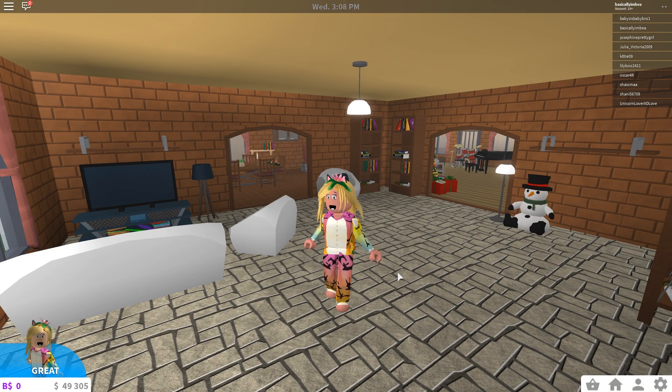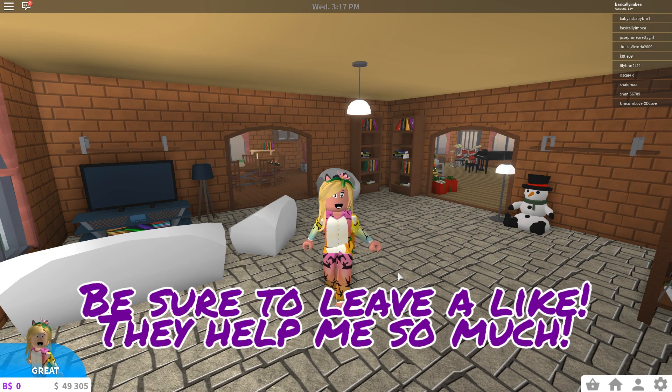Hello my salty beans, my name is Bea and welcome back to another Roblox video. I am still a little bit sick, as you may already know, but nonetheless we are here. We are in Roblox, we are in Bloxburg and I am so excited.